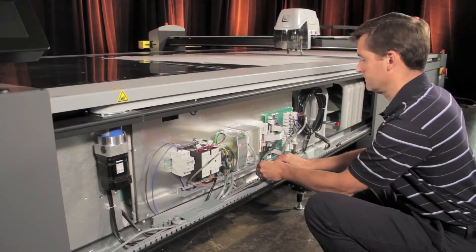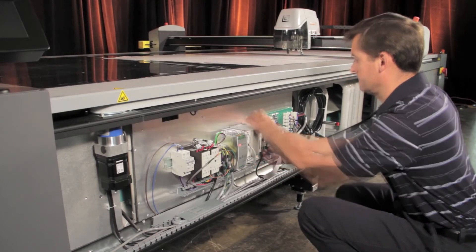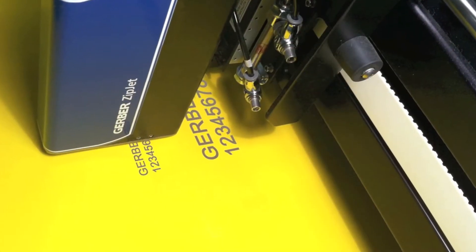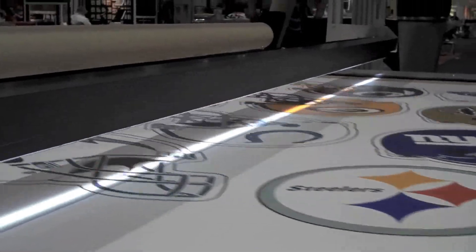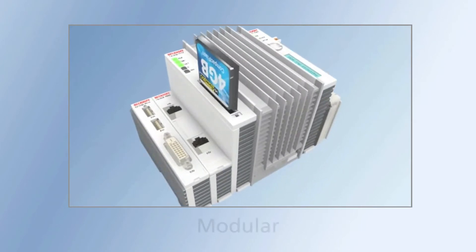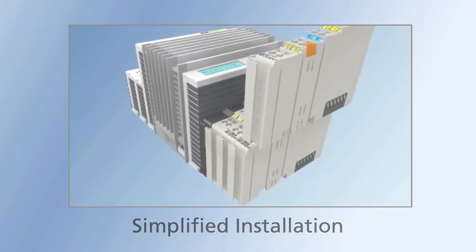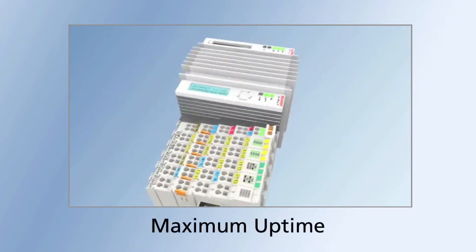The Gerber Cutter Z1 is built on a new distributed control system — the foundation upon which many powerful options can be added, like inkjet printed part identification systems and Gerber's Contour Vision Scan to Cut system. By distributing the intelligence away from the main controller, the system is more modular and flexible. Installation is simplified, processing power is significantly improved, and users benefit from maximum system uptime.